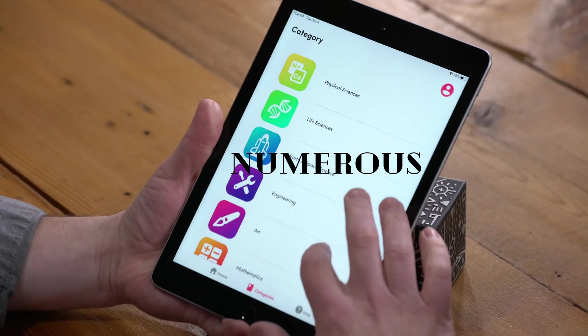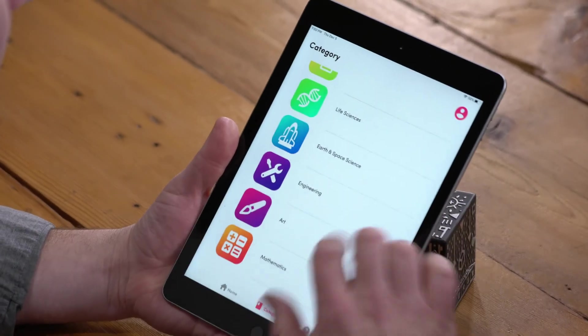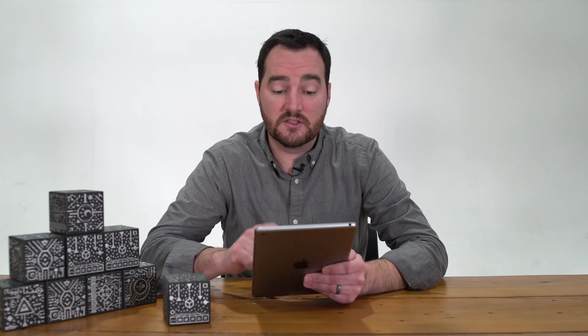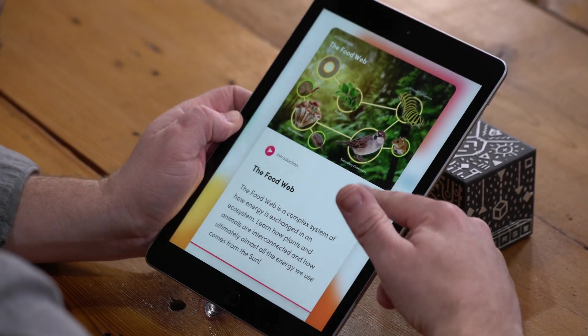The Explorer App contains numerous lessons categorized by topics and subjects and houses numerous interactive AR and VR experiences. So we're going to check out one of these lessons right now — it's a life science lesson covering the subject of food webs.